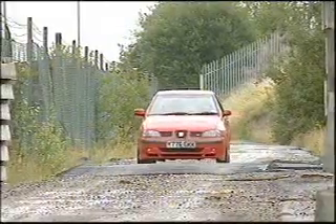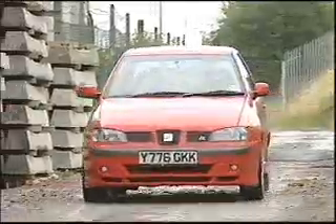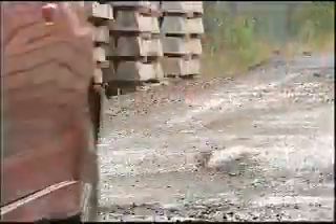This Cupra R is a lot more polished than the MG, though, and a lot more powerful. A grand total of 180 brake horsepower combined with a turbo gives this car a 0-62 time of 7.2 seconds and a top speed of 140.